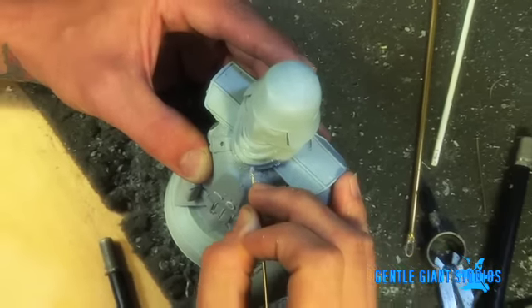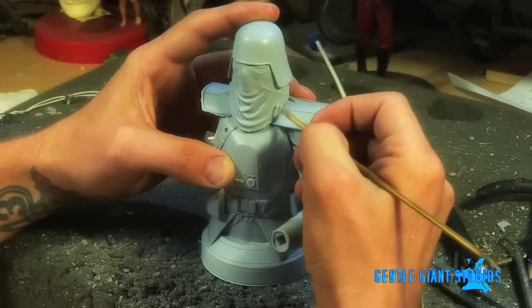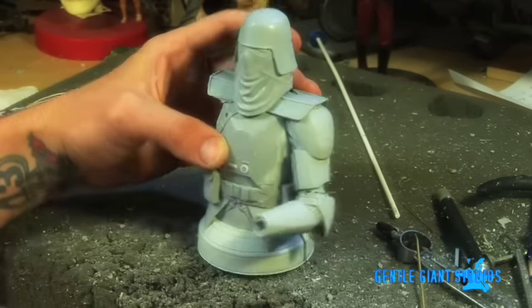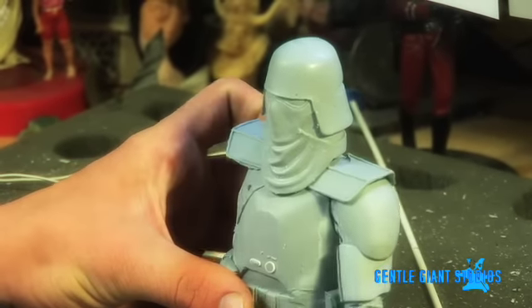The reference that I used for the sculpt was actually from the movie, but since the character was digital, there wasn't as much reference as I could have used — like if they would have made an actual costume. So I had to sculpt it from scratch.